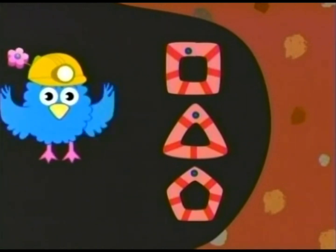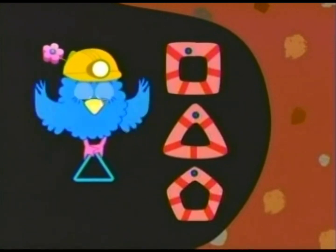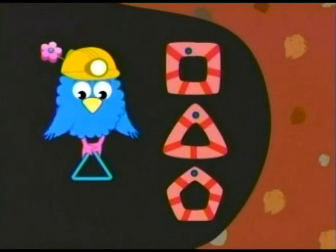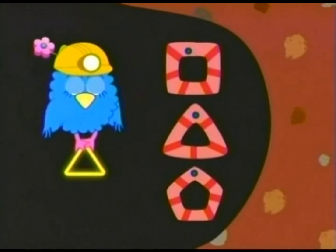One of these worms is making a triangle. A triangle is a shape with three sides, like this. Can you find the triangle?